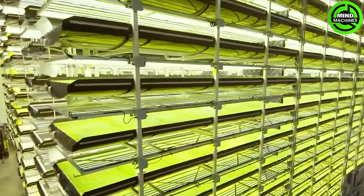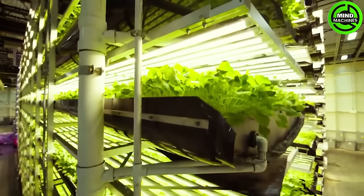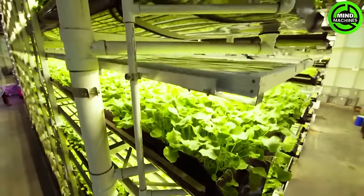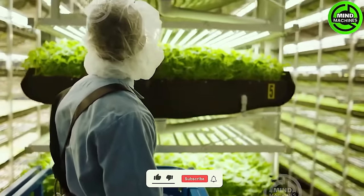They specialize in indoor vertical farming technology utilizing aeroponic systems. This innovative approach involves cultivating plants in a misted environment, bypassing soil and instead utilizing a nutrient-rich water solution for growth.